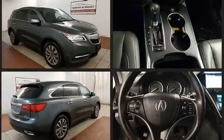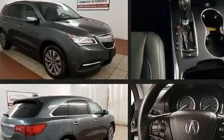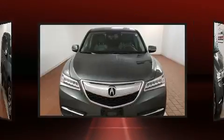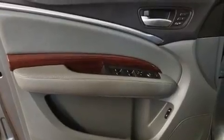All of the premium features expected of an Acura are offered, including an automatic dimming rear view mirror, a power lift gate, and a blind spot monitoring system. Third row seats expand the maximum passenger capacity to seven.